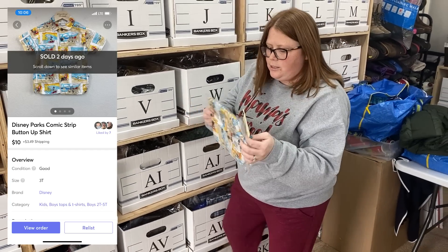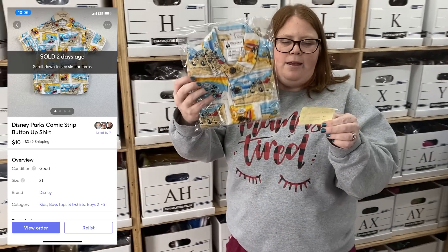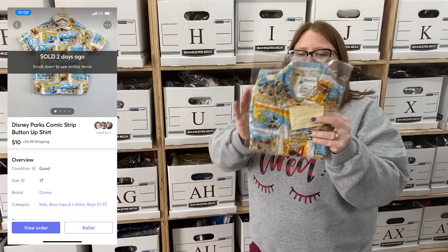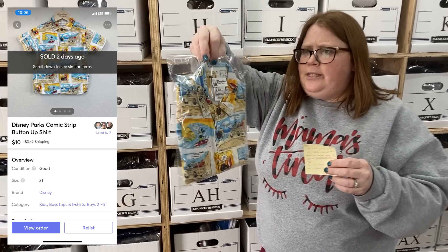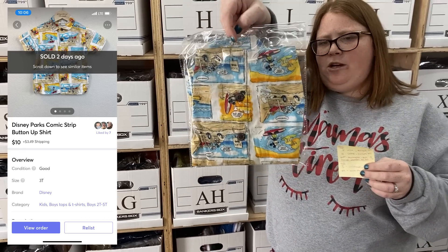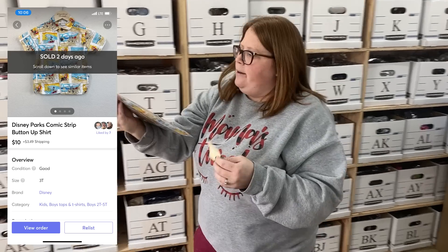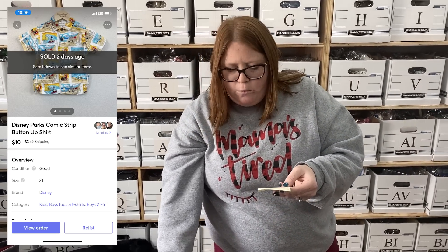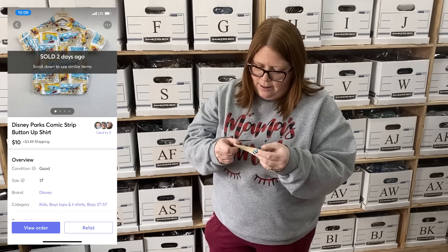This is going out to a viewer, Ellen — she sent me a $10 offer this morning and said she loves watching our channel, so thank you so much Ellen. It's a Disney Parks Mickey Mouse comic strip-type button-down, really cute. I had $1.99 into it from Goodwill so I was happy to accept the $10. She bought it for her little grandson — thank you so much for the support!